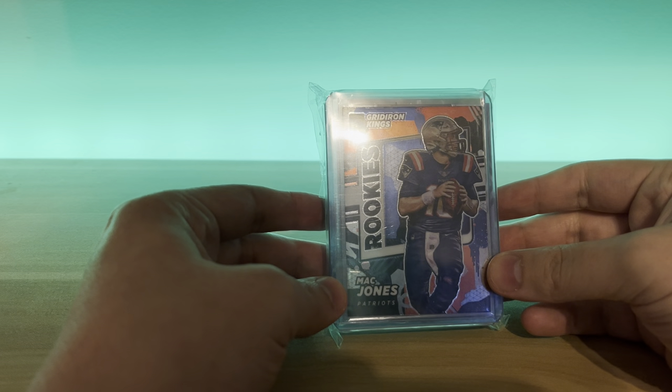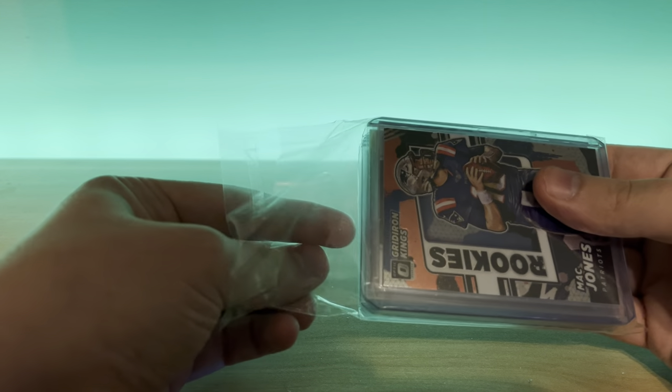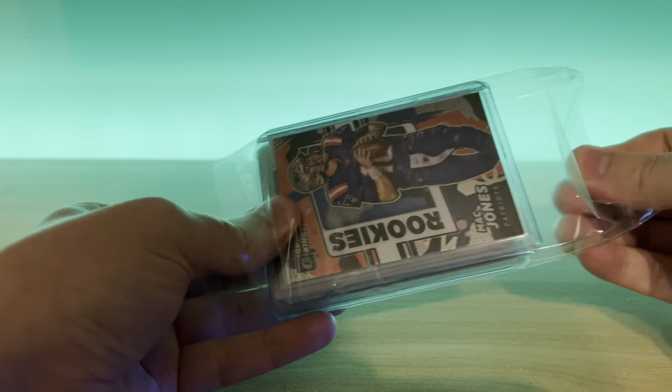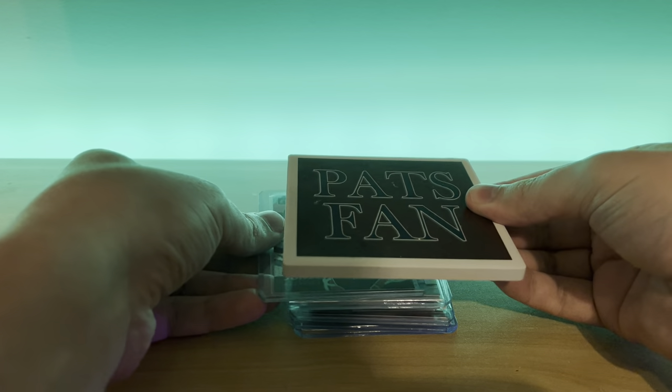The Barbell Breaks guys are the best in the business, so definitely go check them out. The description of the bags basically said you can expect rookies, numbered cards, autos, jersey cards, all that fun stuff. So a nice little stack of top-loaded cards here. We'll use this nice little Pats fan coaster to cover up the cards so I don't spoil myself.